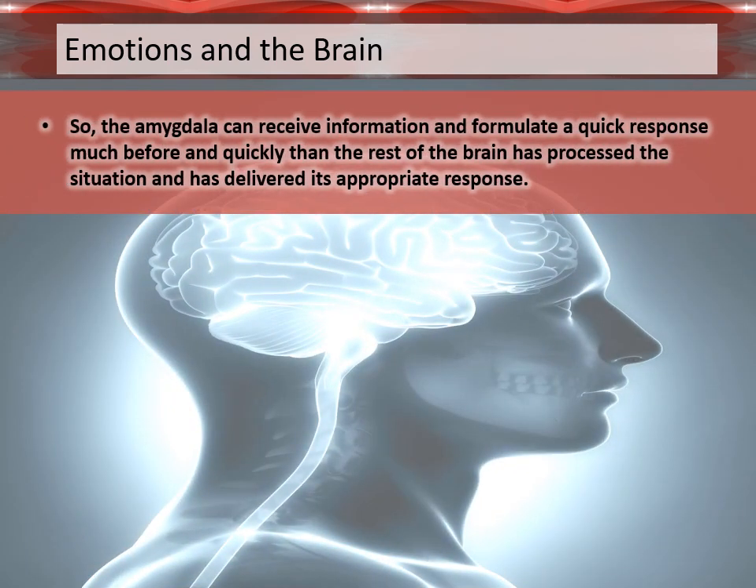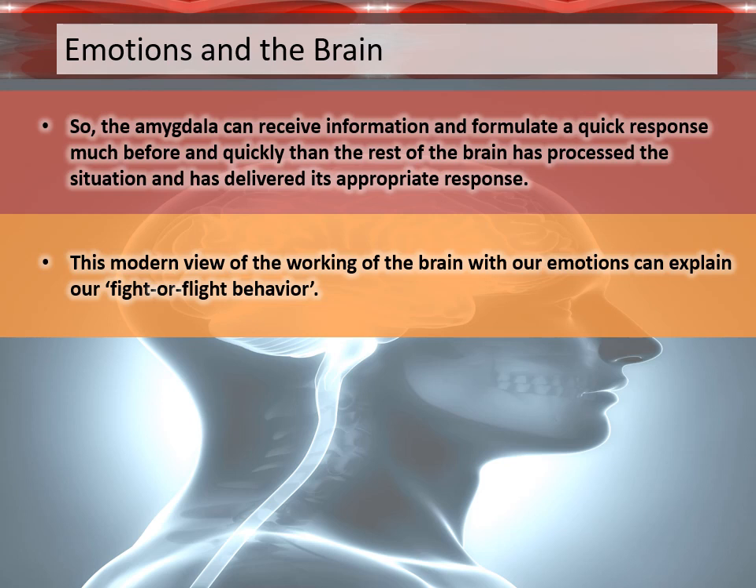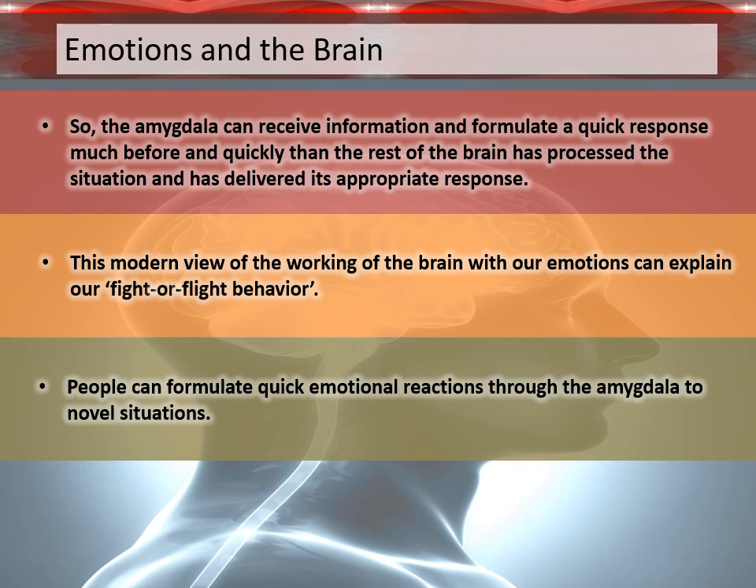So the amygdala can receive information and formulate a quick response much faster than the rest of the brain has processed the situation and delivered its appropriate response. This modern view of the working of the brain with our emotions can explain our fight-or-flight behavior. People can formulate quick emotional reactions through the amygdala to novel situations.